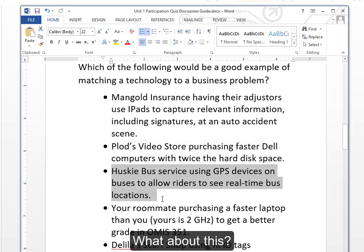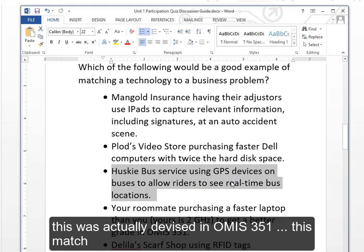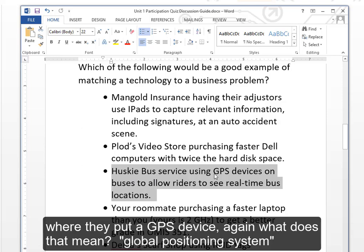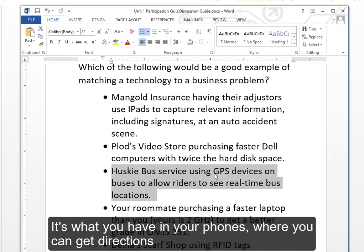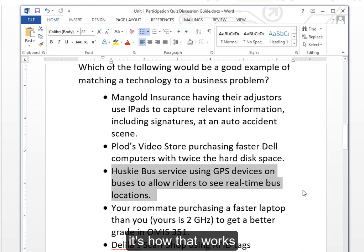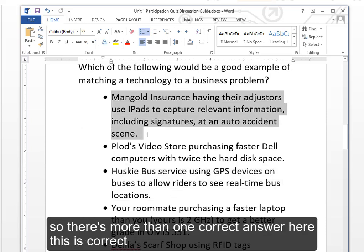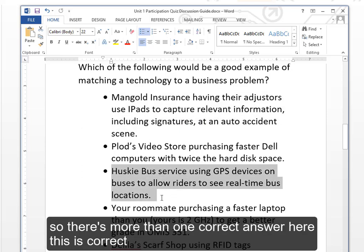Here's another example — this was actually devised in OMIS 351 several years ago and is now in place. They put a GPS device — Global Positioning System, what gives you directions on your phone — so that students, if it's raining outside, could see where the buses were. That is a correct match — this is a yes.